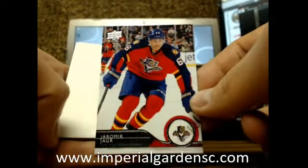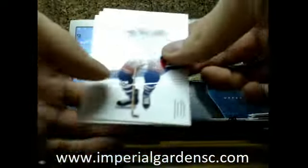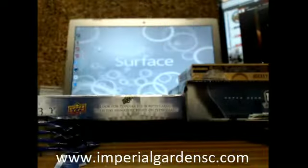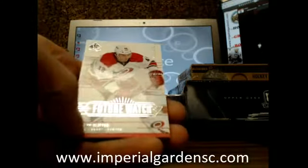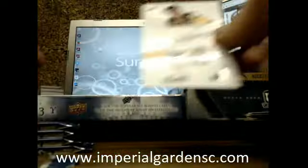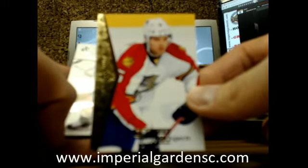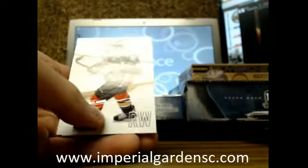Got an update base of Jaromir Jagr for the Panthers. Got an insert of Sean Monaghan for the Calgary Flames. Future Watch of Brody Sutter for the Hurricanes — seems like all the Sutters end up on the Hurricanes. Second generation Sutter boys. We've got Aaron Ekblad going out to the Florida Panthers — Premier Rookie insert.